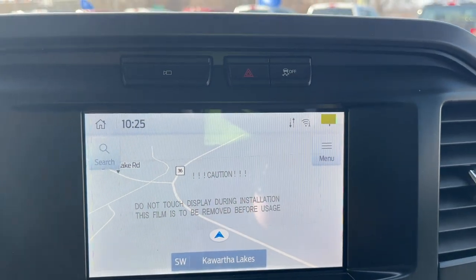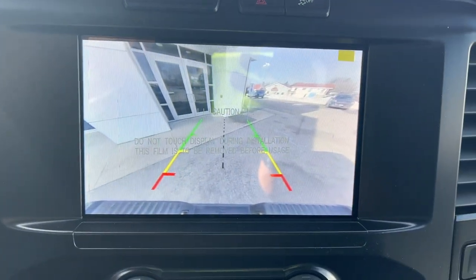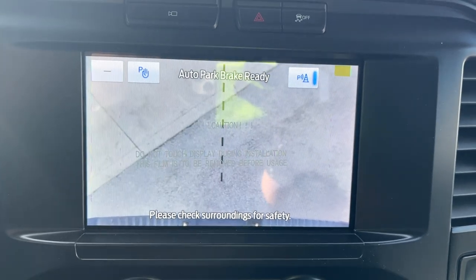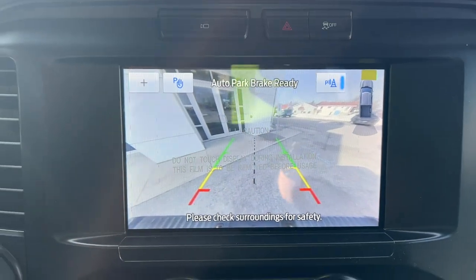You also have that eight-inch center display. This one has navigation, which is awesome to have. If I pop it into reverse, you get the reverse camera with backup sensors, and then you also have this rear-down view so if you're doing a trailer by yourself you'll be able to line it up with the trailer hitch.